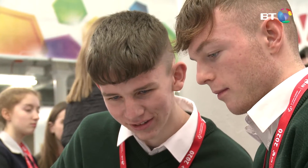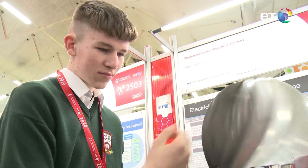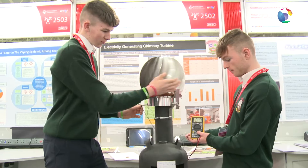The first thing we did was research ideas on how to generate electricity. We've seen wind turbines and objects like that, and we decided we could create a similar device for our needs in a more practical solution related to chimneys. We made a few models and prototypes and figured out which one works the best.